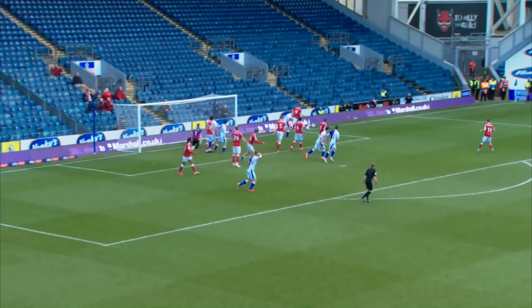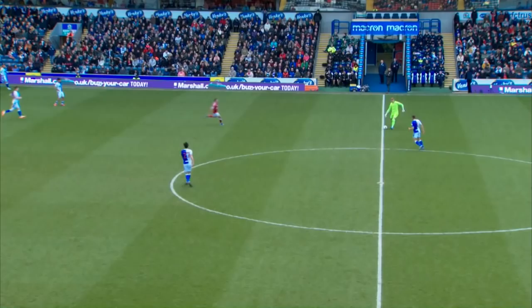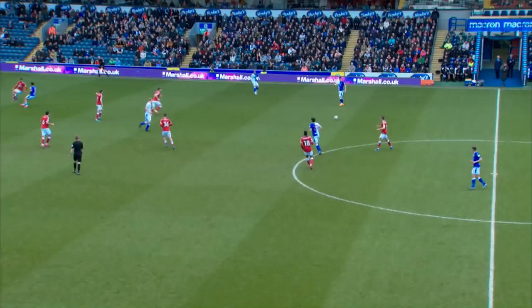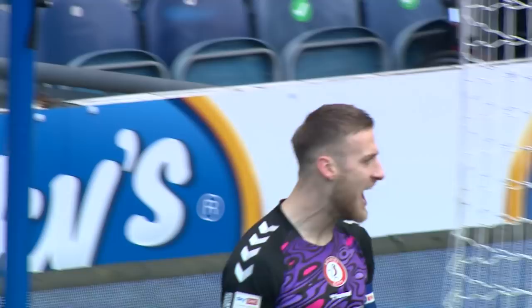Concentration key from this set piece — it's driven in. It's a good header, what a stop that is from Dan Bentley. Reflexes just scooped it away — quite a good palm on it. Blackburn aren't done just yet as the ball is swung back in, and this time it will be a Bristol City goal kick. But that was a fabulous save.